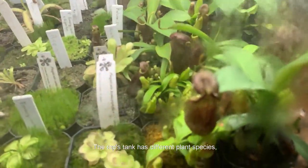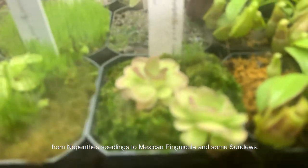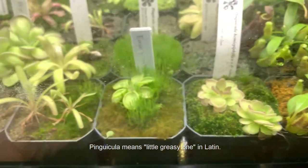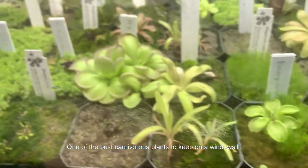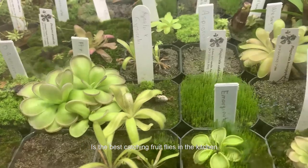The top section has different plant species from Nepenthes and Heliamphora to Mexican Pinguicula and some sundews. Pinguicula means 'little greasy one' in Latin. One of the best carnivorous plants to keep on a windowsill, it's great at catching fruit flies in the kitchen.